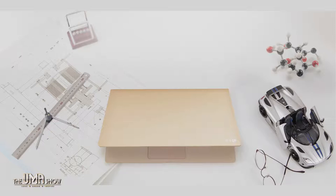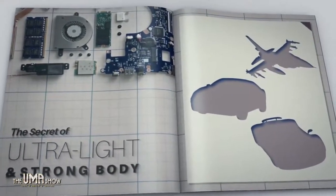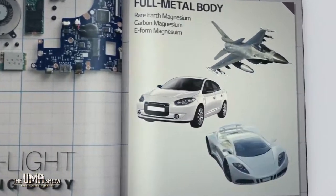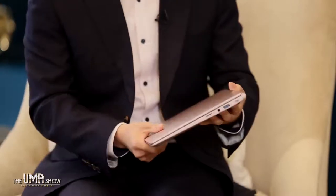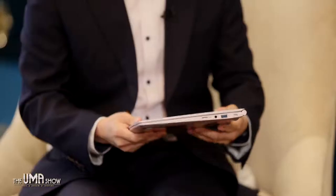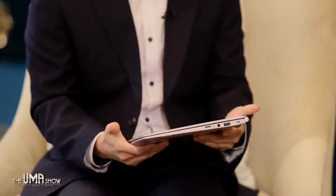They use a new material called carbon magnesium — the same material normally used in racing and Formula cars — but applied here to make the LG Gram ultra light and durable at the same time. It's sturdy, strong, and light. In all aspects, whatever we are looking for in a laptop, I think LG Gram has it.